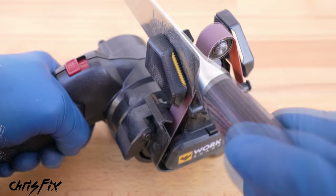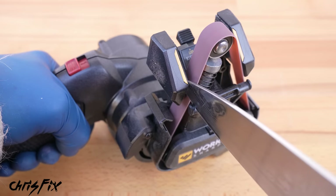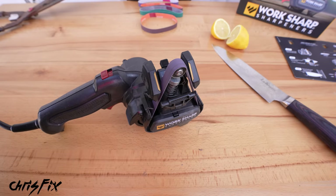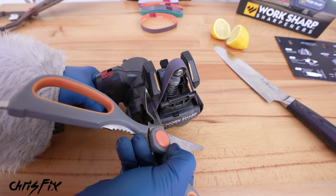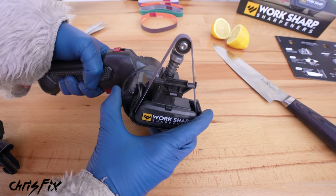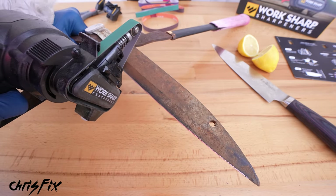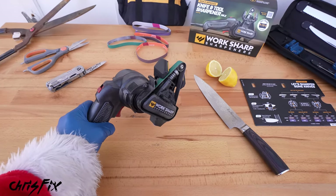The instruction manual says it takes about 75 knives to sharpen before you need to replace the belt, and it comes with extra belts in the kit. After sharpening, that lemon cuts effortlessly — if that's not proof, I don't know what is. For scissors, place the blade down in the designated slot and follow the same process, then flip and sharpen the other blade. Take the blade guide off, push the button, and rotate the tool to sharpen larger blades like loppers, lawnmower blades, or hatchets. After a quick sharpen, the blade has a fresh edge and looks good to go.